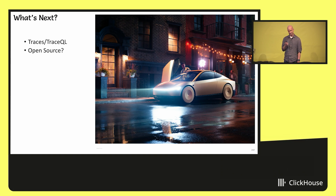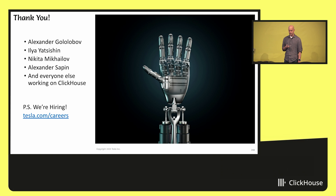Thank you. I also wanted to thank some fantastic ClickHouse core team members — in particular Sasha Gololobov, Ilya Yatsishin, and Nikita Mikhailov, who presented right before me, and really everyone working on ClickHouse. You are building a fantastic product and it makes my project possible. Thank you so much — and we're hiring.